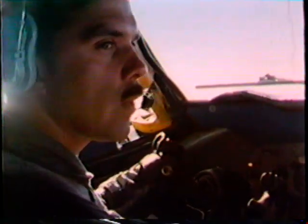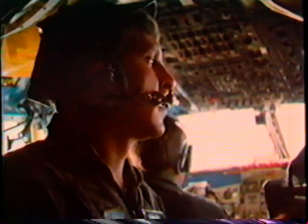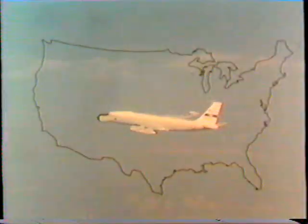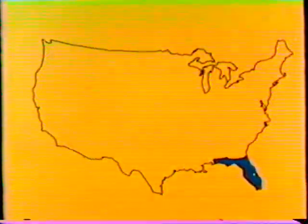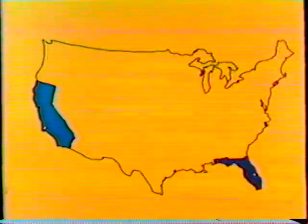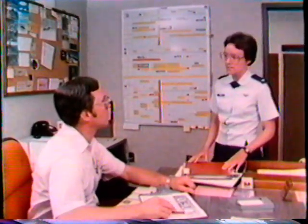The air crew for ARIA missions is the normal complement for this series of aircraft, including two pilots, a navigator, and a flight engineer. A typical ARIA mission begins many months in advance of the actual flight. It is usually scheduled by one of the test ranges, either the Eastern Space and Missile Center at Patrick Air Force Base, Florida, or the Western Space and Missile Center at Vandenberg Air Force Base, California. The schedule for a particular mission is determined by the range.